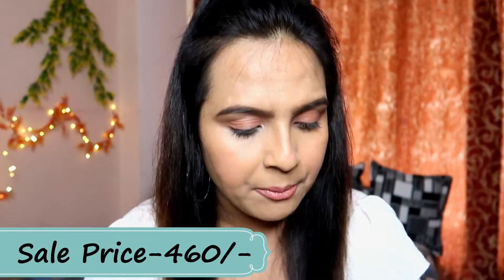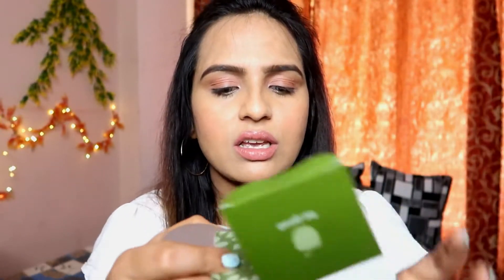This is again a cruelty-free, 100% vegan product. It is suitable for combination, oily, and acne-prone skin. Now let me show you how it looks — you can see the packaging in the box.